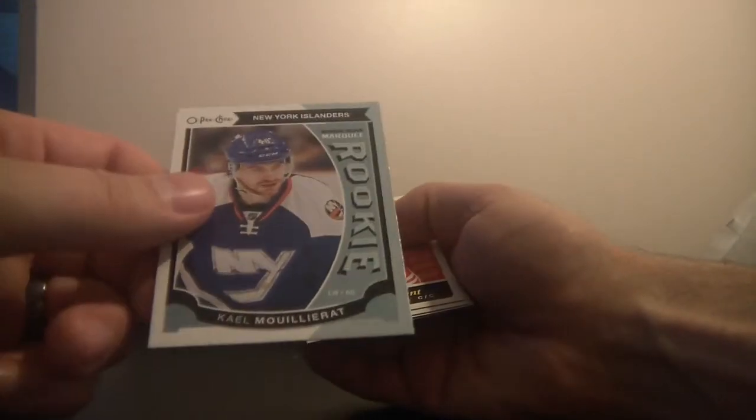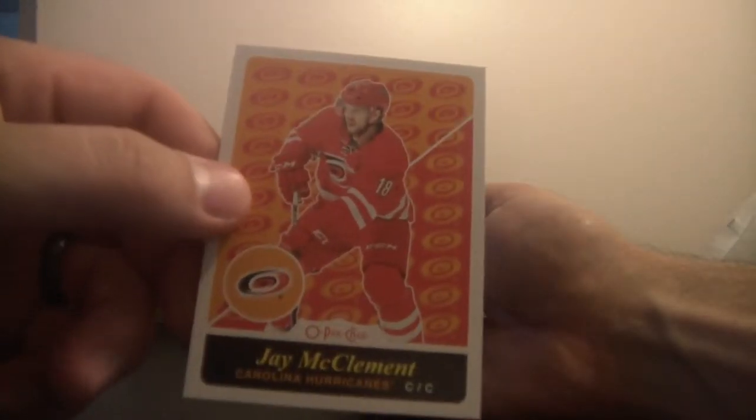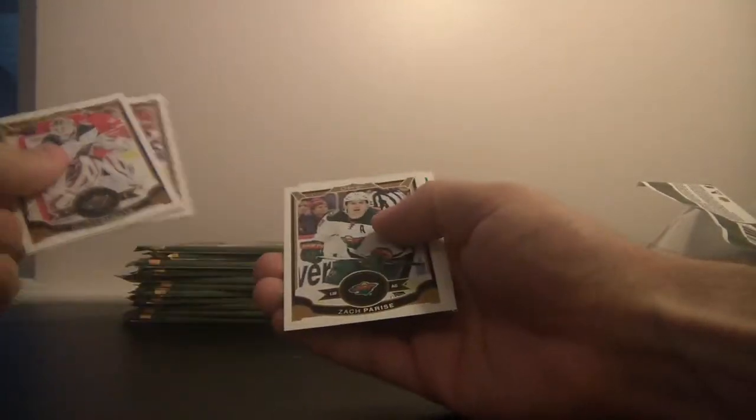NHL rookie Cale Makar — wait, Kale Maliyarat — for the New York Islanders, and Jay McClendon of the Carolina Hurricanes. Anders Lee. And legends for the Boston Bruins is Brad Park.